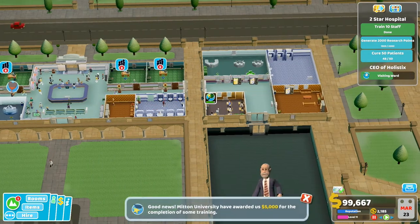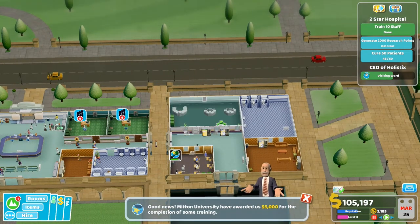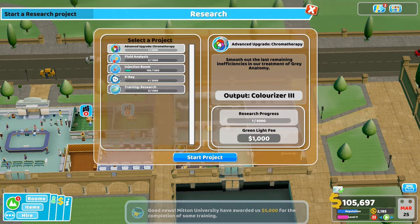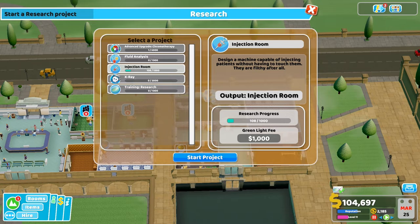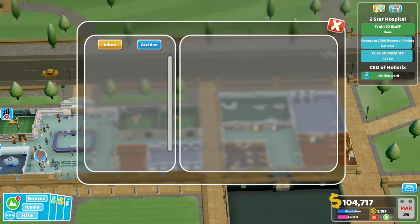Let me go back in and start a research project. We've built - this is the first hospital where we've been able to have research. I don't really know what I'm doing with it. Let's leave the chromatherapy for a second because we've upgraded that a few times. We've started the injection room stuff - I don't know how we're getting that research but we started it, so let's just continue on that. Research complete - wonderful.